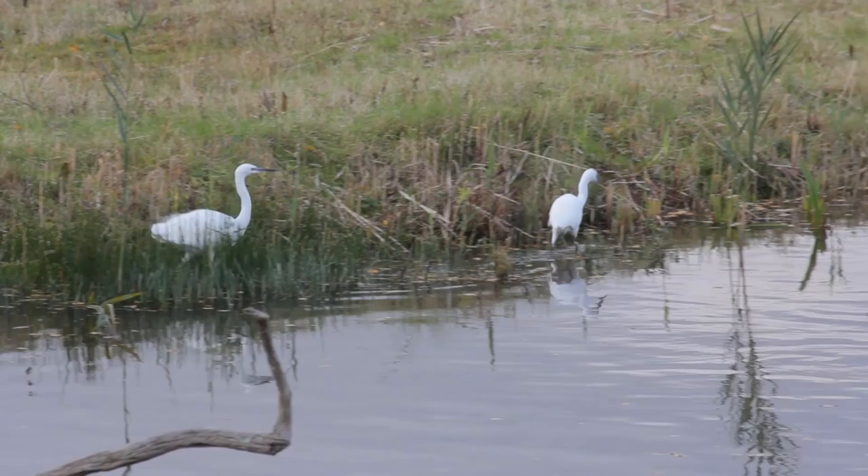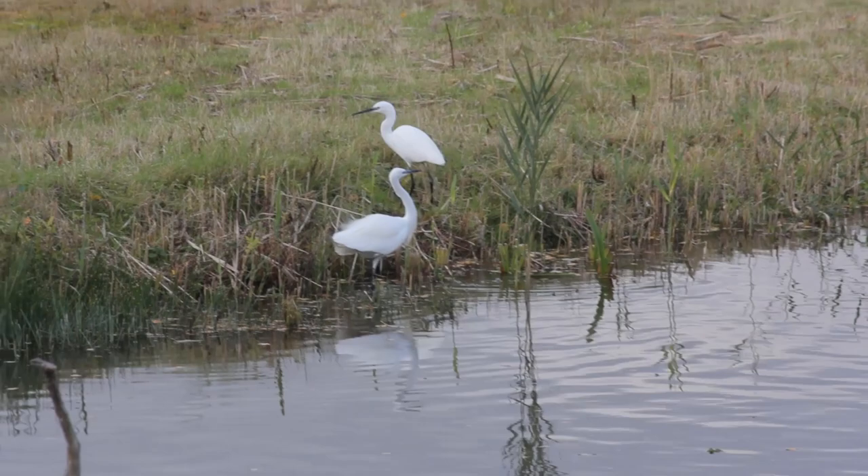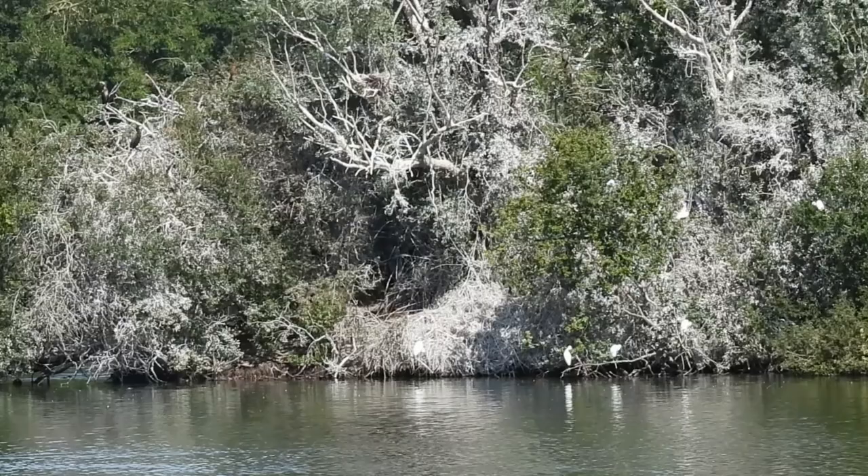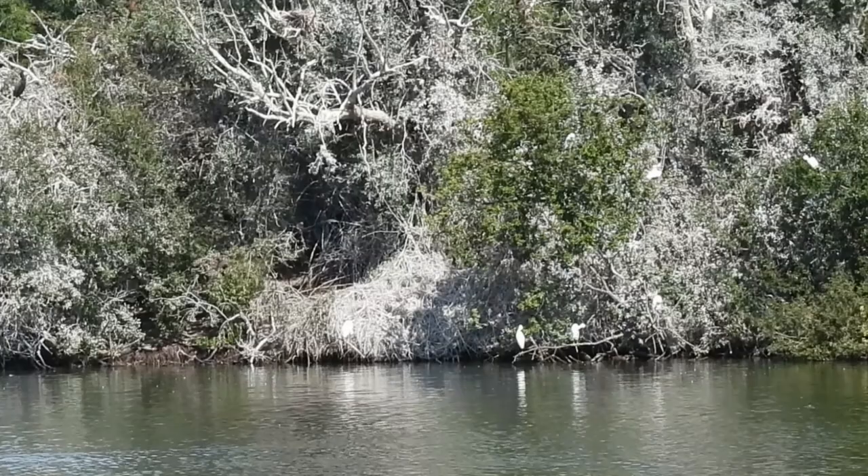Little egrets usually start breeding at two years of age, when a pair will form from March onwards and begin to construct a twig platform nest. This is usually in close proximity to other egrets, grey herons and sometimes even great cormorants. The nest can be in a tree, bush or reed bed, and where the birds live coastally, they will also nest on cliff edges.